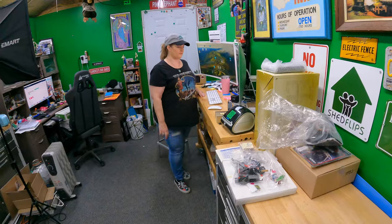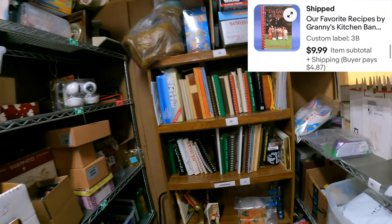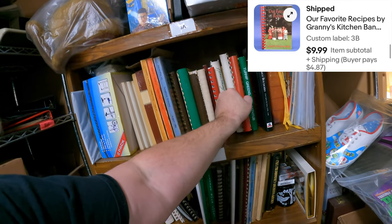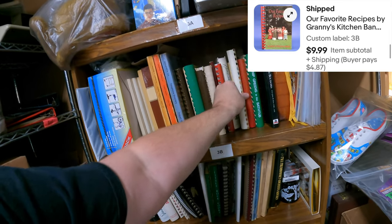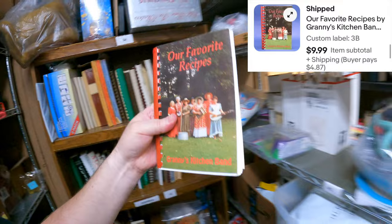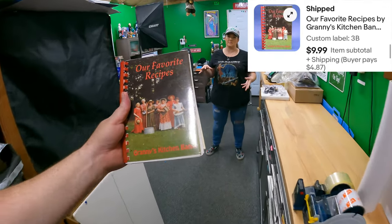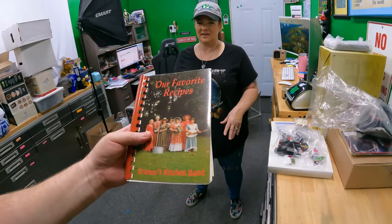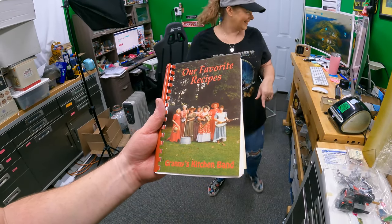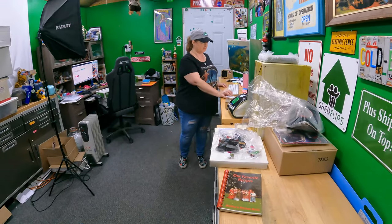Three Bravo - our favorite recipe by Granny's Kitchen Band. Red binding - got it. It's like the original version of those urban bands that play with garbage cans, except they played with kitchen utensils. $9.99. That must be something from Arkansas.